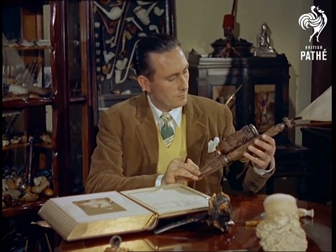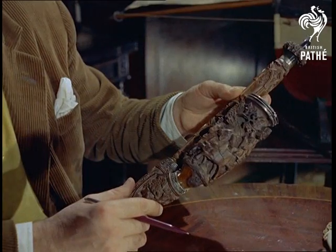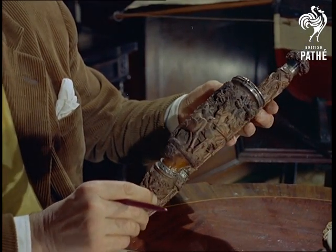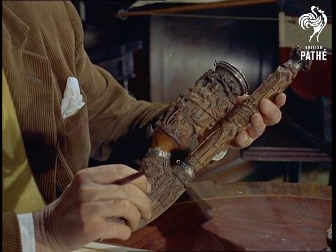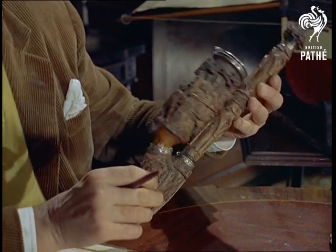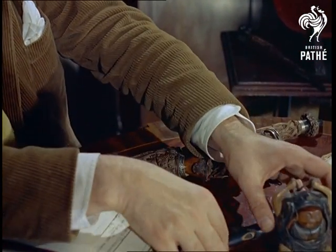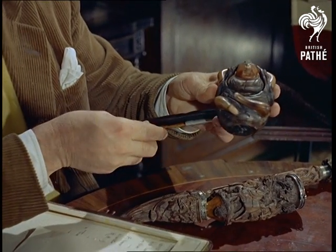Mr. Barton started his collection 10 years ago and by combing antique shops and street markets all over the country has uncovered specimens like this elaborately hand-carved wooden pipe from Germany. The carvings, made by herdsmen and peasants of the Black Forest, depict scenes from everyday life. More grotesque is the Japanese smoking combination, normally worn hanging from the girdle.